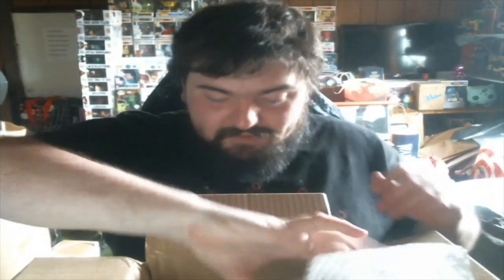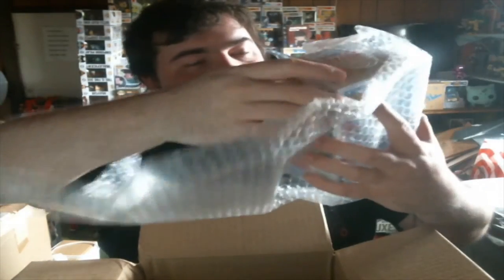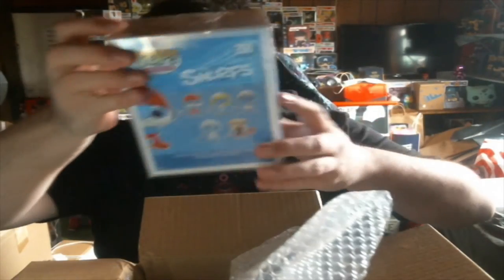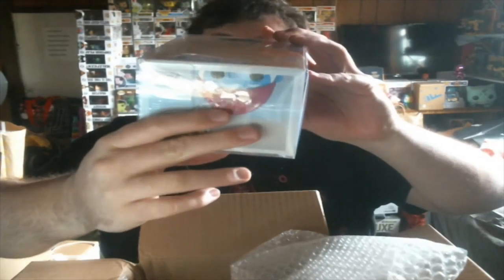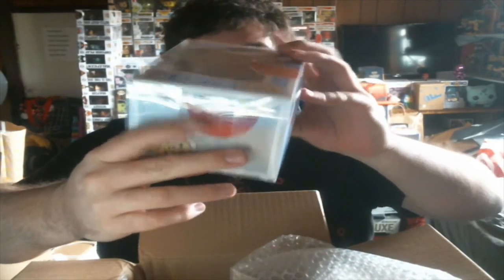We got two pretty good hits and now for the last one — I think it's a Smurf pop because I did see something that has to do with the Smurfs. Let's see it — it is a Pop A Smurf. Just Pop A Smurf, that's it. Just a regular Pop A Smurf. I don't know why this one's in here.